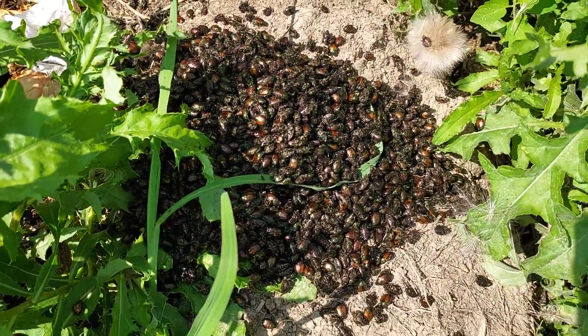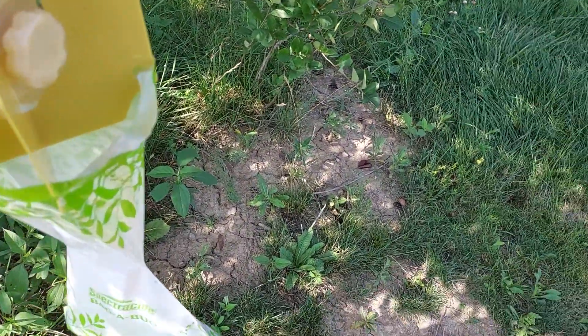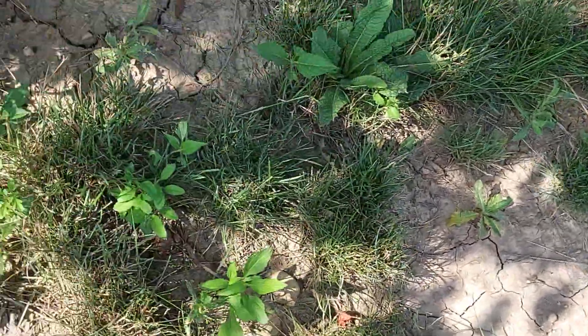Yeah, that's three days. There's another bag I have hanging — it's not as full. I'm not sure if you can see, let me zoom in — see if you can see them crawling around in there. Not sure if you can see them on camera, not sure how to get that properly — there you go.